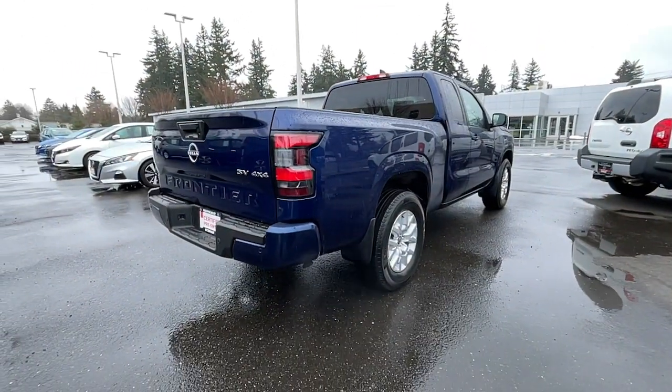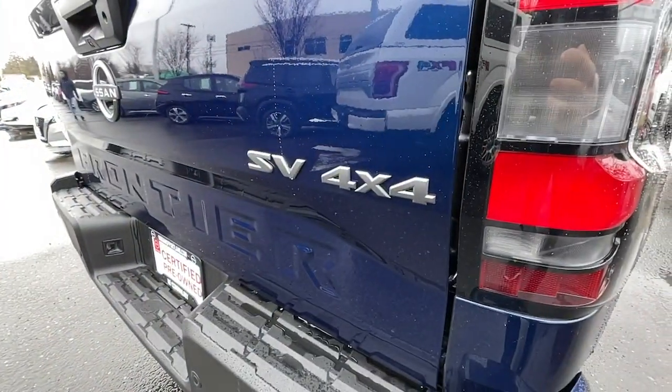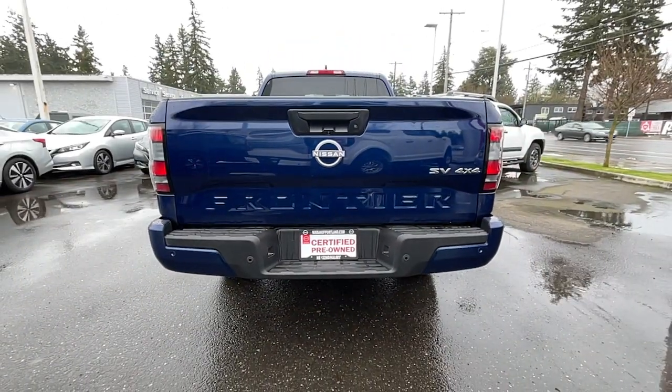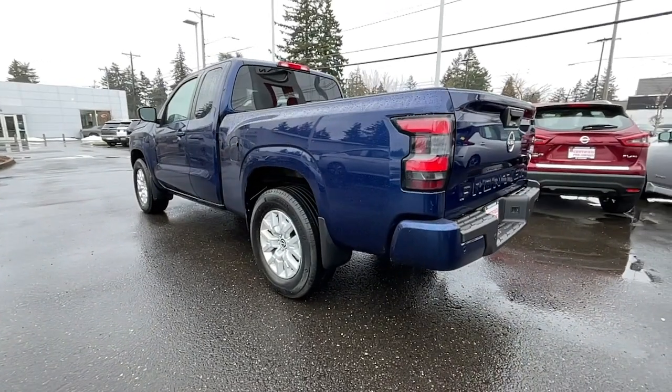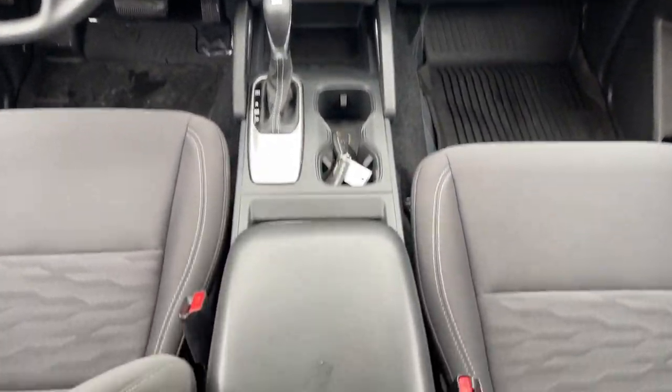These are just some of the great options this vehicle comes with: Apple CarPlay and/or Android Auto, keyless entry, lane-keeping assist, remote engine start, four-wheel drive, V6 cylinder engine, fog lamps, adaptive cruise control, heated mirrors, and bed liner.